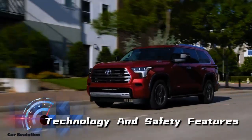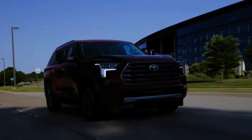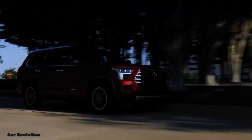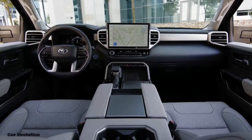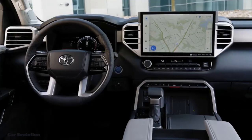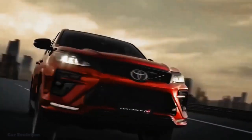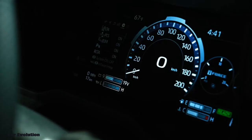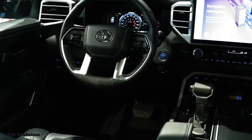The Toyota Fortuner Hybrid 2024 is equipped with the latest technology and advanced safety features to ensure a smooth and safe driving experience. From the intuitive infotainment system and smartphone integration to driver-assistance features such as blind spot monitoring and adaptive cruise control, this hybrid SUV has it all. Toyota has prioritized safety with features such as lane departure warning, front-end collision warning, and automatic emergency braking.